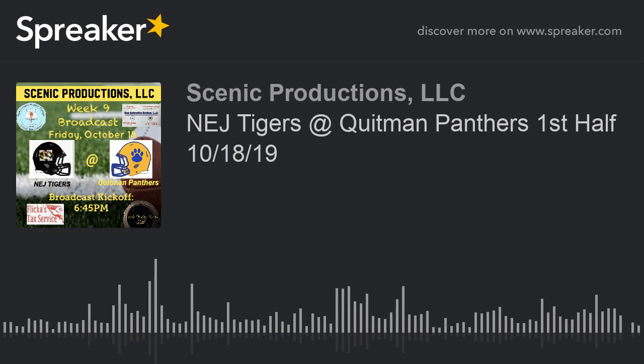That's going to conclude the first half of our broadcast. We'll have a new link to start the second half, so stay tuned. This broadcast is brought to you by Scenic Productions, LLC. We'll be right back with the second half broadcast.